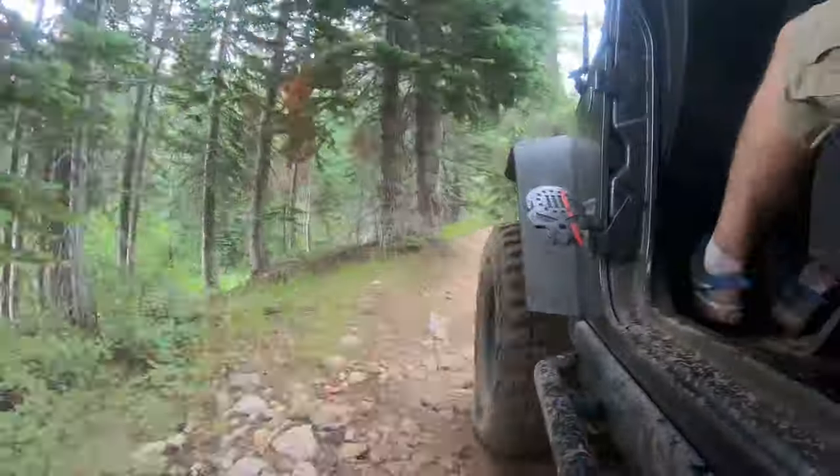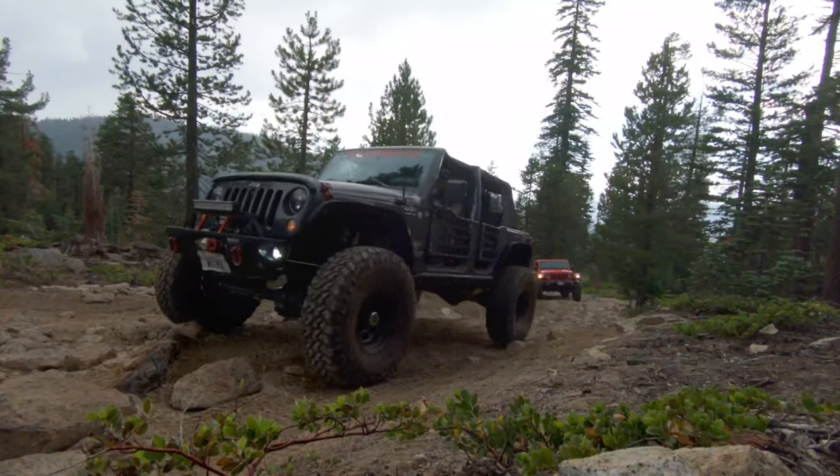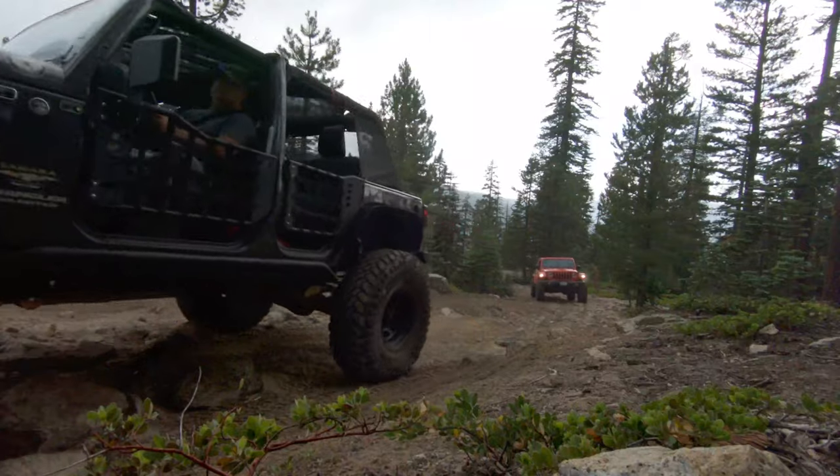From here on out, the trail will be an easy dirt road with small rocks here and there. The light rain shower also made things interesting for those of us with the tops and doors off our Jeeps.